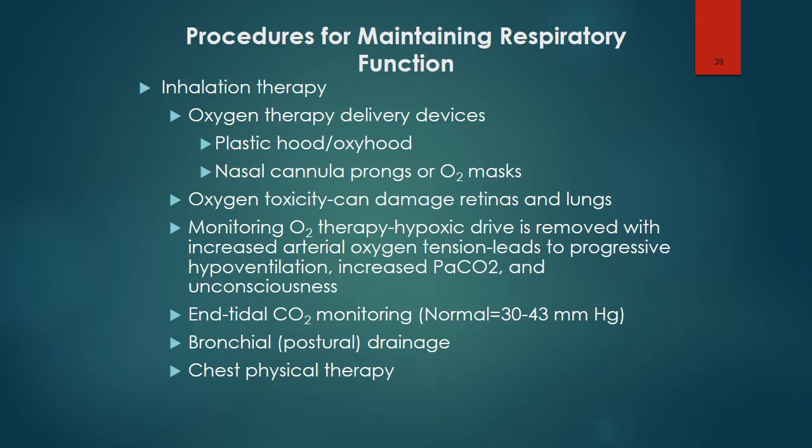Regarding procedures for maintaining respiratory function: oxygen is administered for hypoxemia and may be delivered by mask, nasal cannula, face tent, hood, face mask, or ventilator. Plastic hoods are well tolerated by infants. At least 4 to 5 liters per minute of flow is necessary to maintain oxygen concentrations and remove exhaled carbon dioxide. Prolonged exposure to high oxygen tensions can damage body tissues such as retinas and lungs.